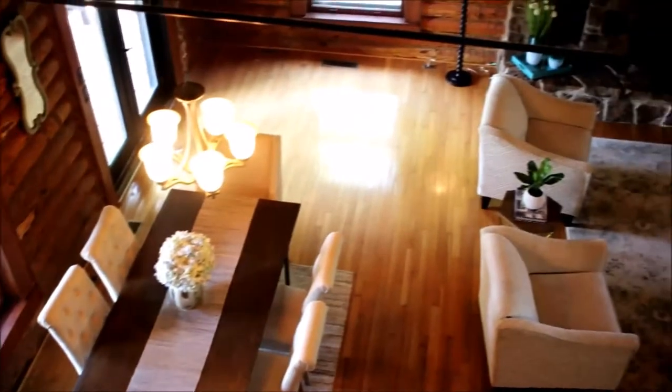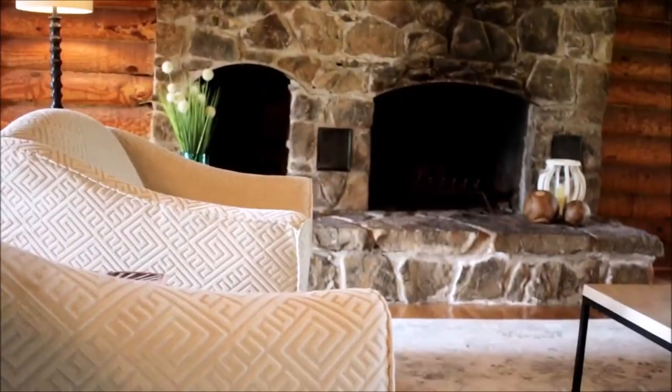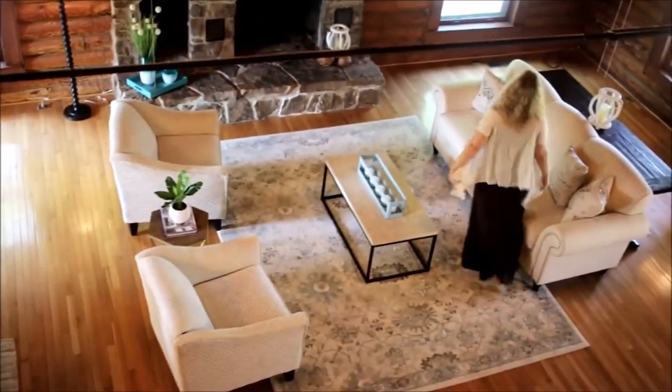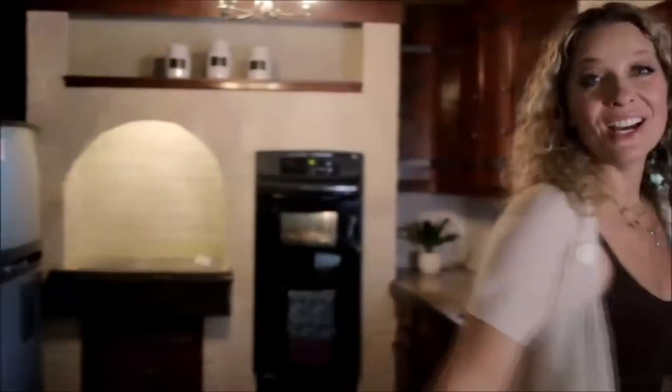This is no small log cabin. This room is really what they're talking about when they say a great room. As you can see, this room is perfect for entertaining or just living. Just off the great room, we have the kitchen.